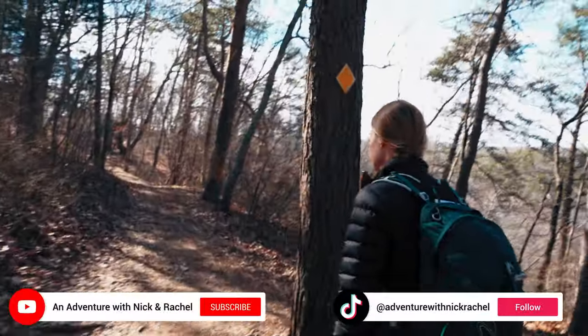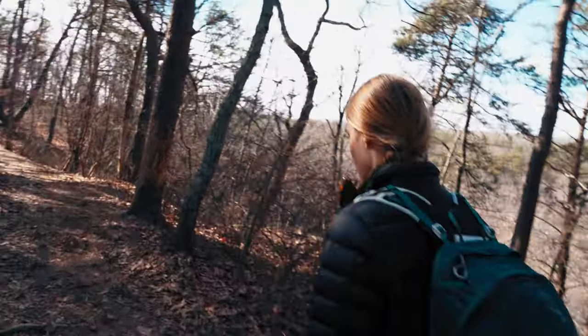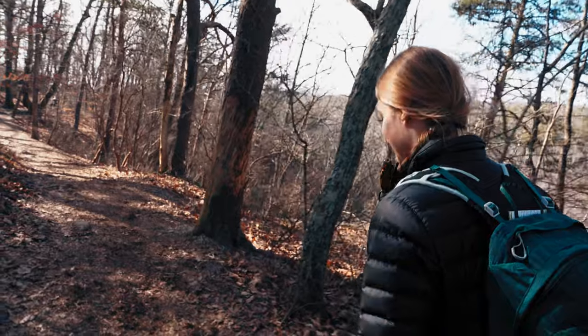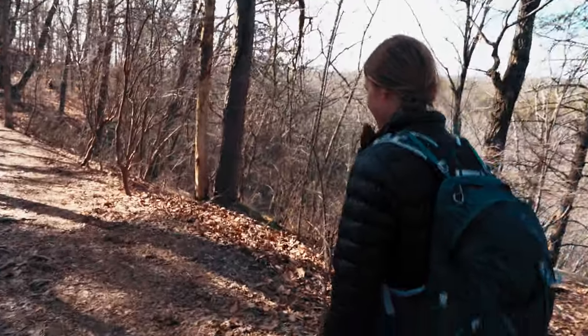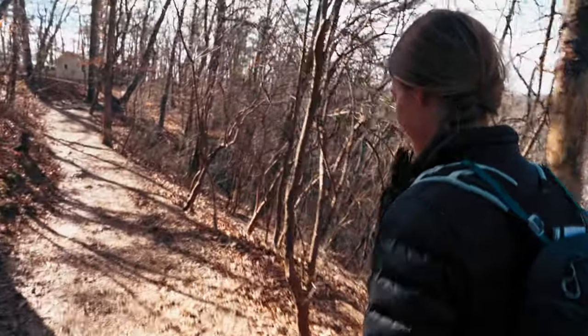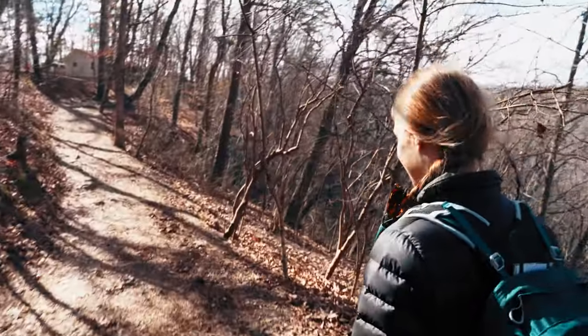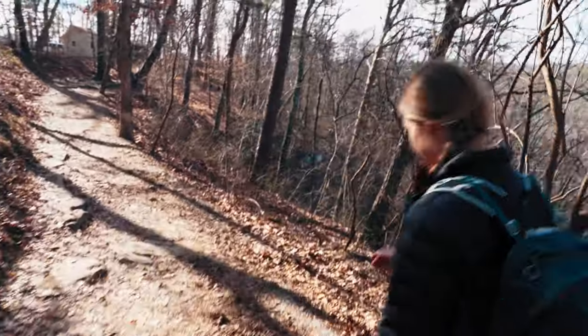We have done this trail to the bottom before and we know there's a lot of stairs. There are 600 stairs just to the bottom, so we'll be walking 1,200 in total. Hopefully my knee holds up because I'm already feeling it a little bit, but we'll see.